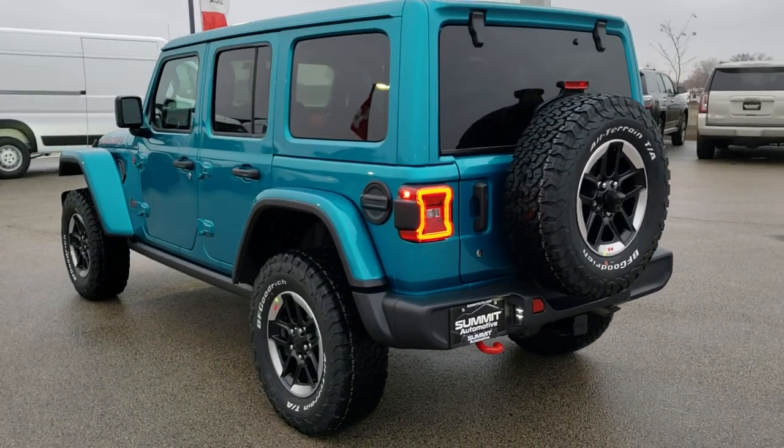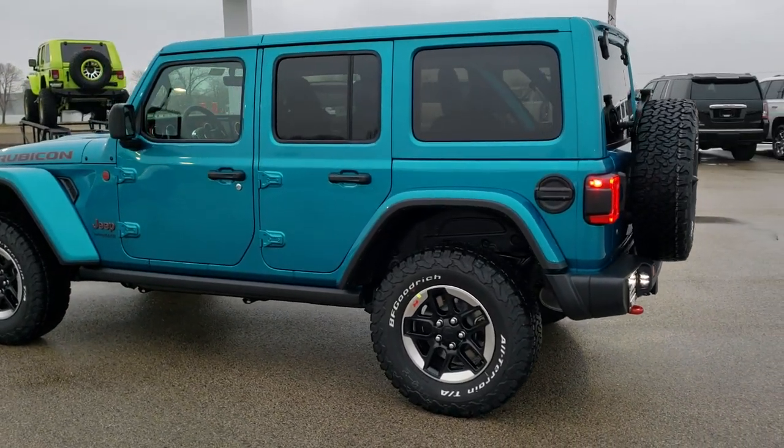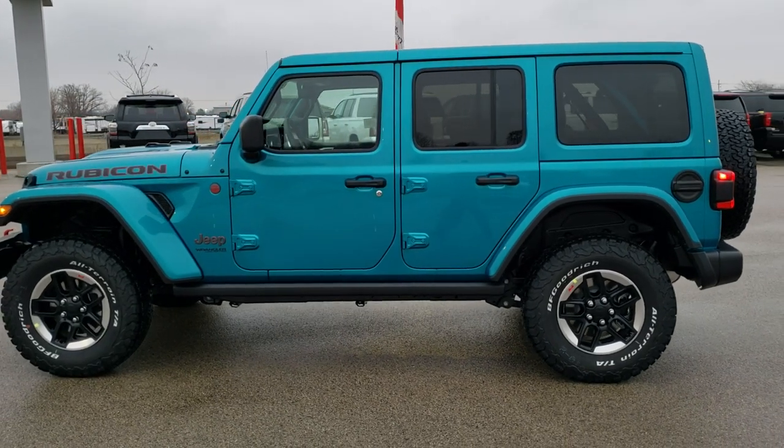We actually have a clone to this vehicle in Sting Gray Metallic, and you can check that video out in the upper right-hand part of your screen, so click that to check out the Sting Gray one.